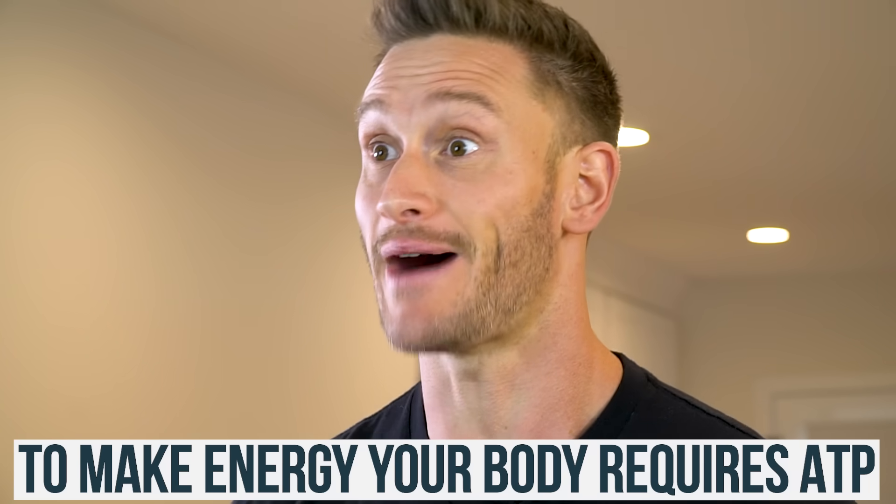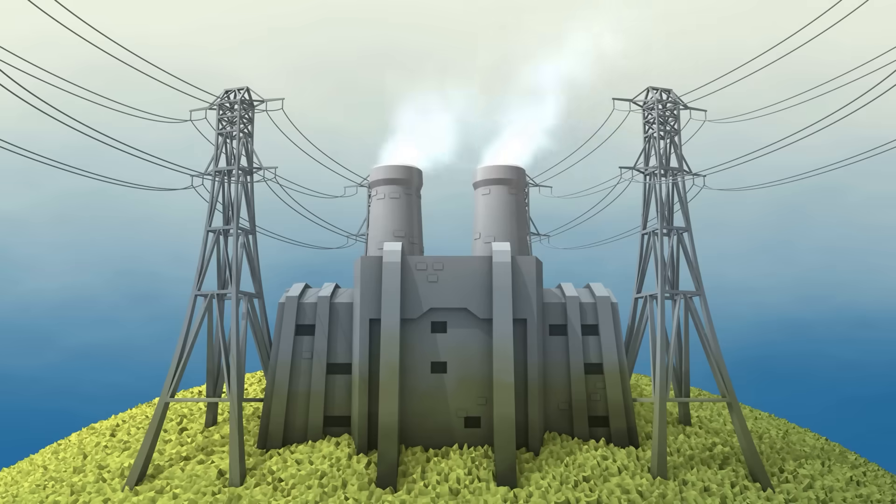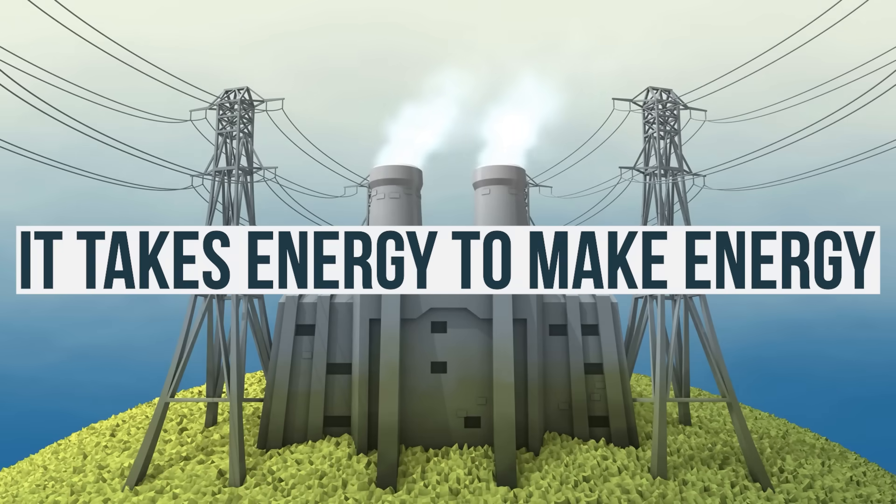To make energy in your body, you need ATP — adenosine triphosphate. ATP is your literal fuel source. When you have ATP, you create energy simply by removing a phosphate molecule. That phosphate holds a powerful amount of energy, and when you rip it off inside your body, it releases energy. That's how you power every movement. But in a fasted state, your body can't synthesize new ATP very efficiently, because it takes energy to make energy.